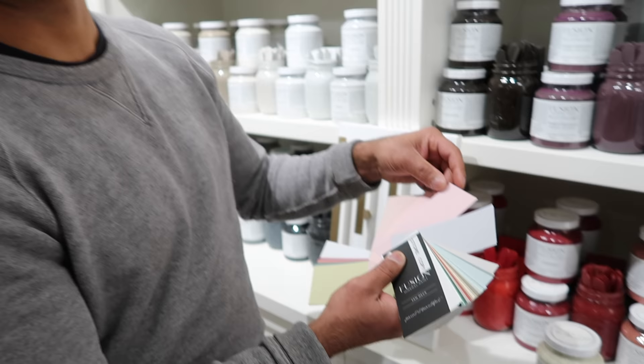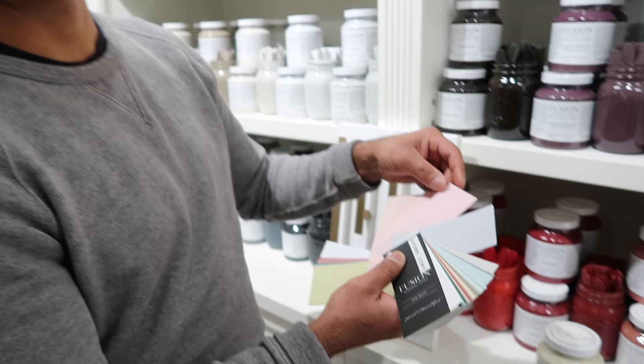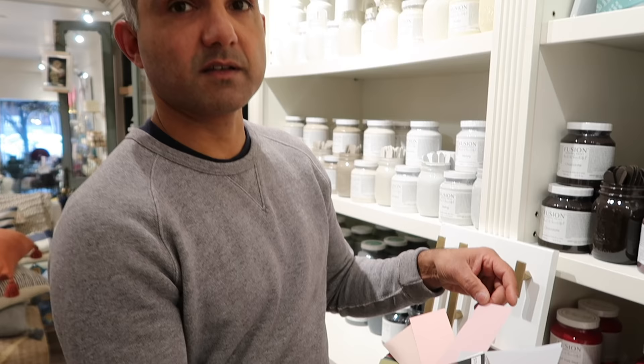The darker you go, the more tones you can get out of it because you can water it down and get lighter shades of it. So we should go dark. We need cranberry and limestone. We've got our paints — we have the tester that you can pour right into the bigger pint of paint. It's 10 o'clock and I don't know how many hours I have left to do this makeover.